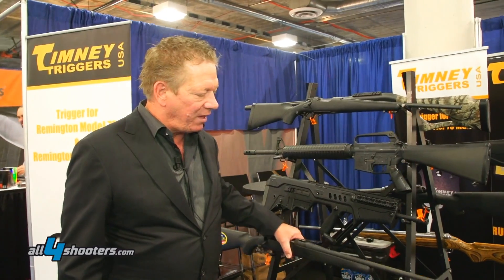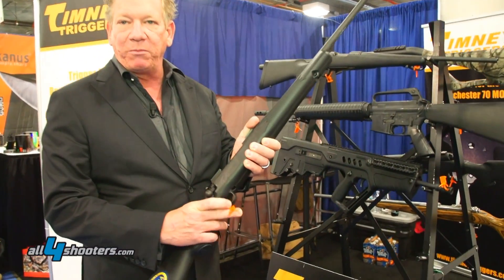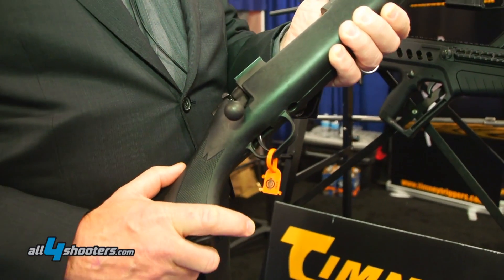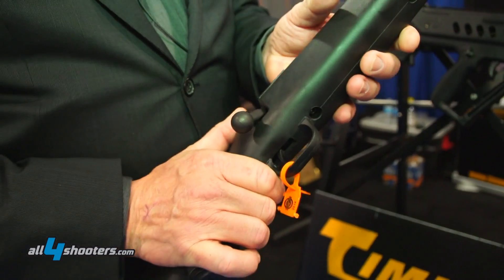First off is a Mossberg ATR trigger. It's adjustable from one and a half pounds to four pounds. It's creep free, no over travel, comes with a safety on it already.